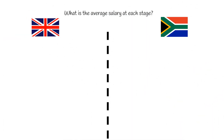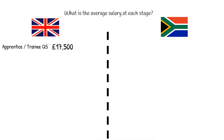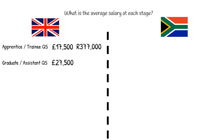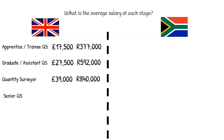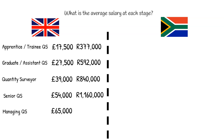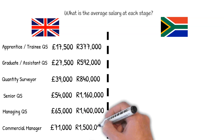Salary. Based on information from Glassdoor, a website where employees anonymously submit their salaries. In the UK, an apprentice or trainee salary is £17,500, or 377,000 Rand. An assistant or graduate would likely fetch £27,500, or 592,000 Rand. A quantity surveyor would dictate £39,000, or 840,000 Rand. A senior QS would request £54,000, or 1.16 million Rand. A managing QS, £65,500, or 1.4 million Rand. And a commercial manager would receive £71,000, or 1.5 million Rand.